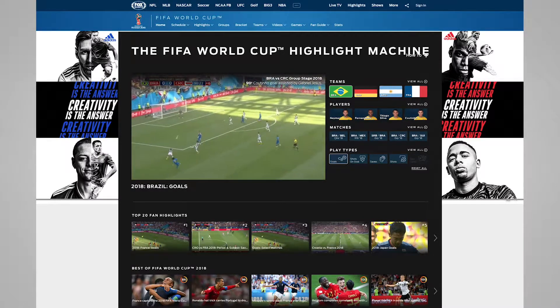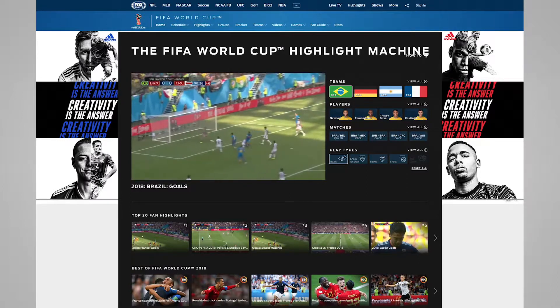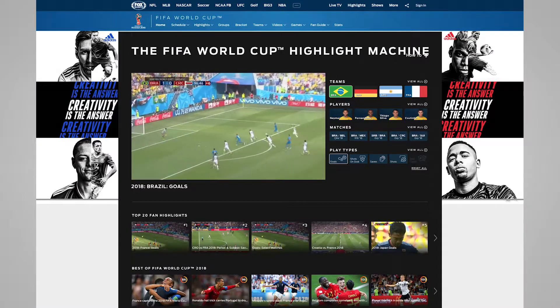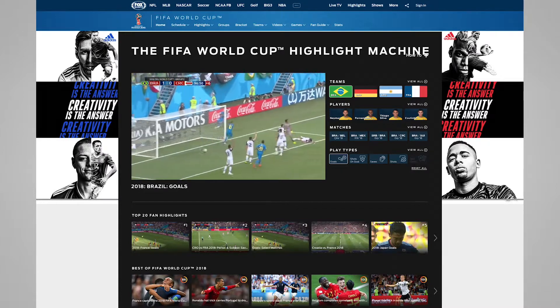What Fox did is allow their users to actually pull any highlights they wanted — from any player, any match, any game, any specific thing. Maybe they just wanted to see goals, and the highlights machine generated it in a matter of seconds. It's really powerful and we're really excited about it.